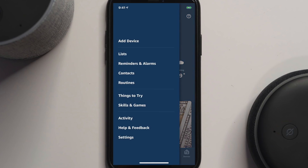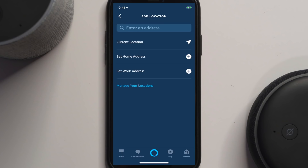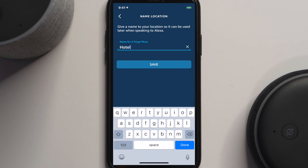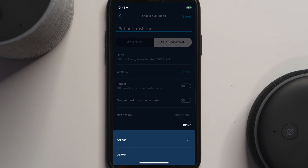To set a location-based reminder on your phone, go to the three lines on top, go to Reminders and Alarms, select Add a Reminder. Here you'll select what device you want to be reminded on — let's say I want to be reminded on the bedroom device. Next, hit Add a Reminder and type something like 'put out trash cans.' Then pick Add a Location — right now it's showing me the current location, but I could set my home address, work address, or manage my locations in settings.